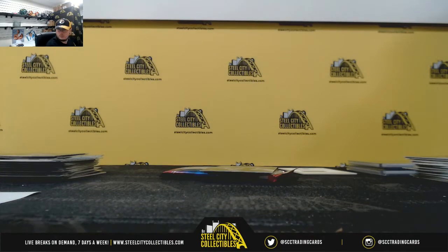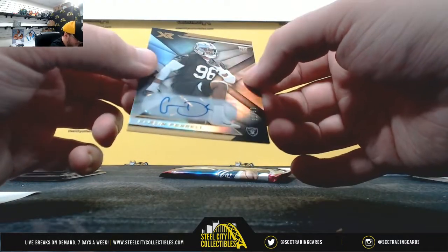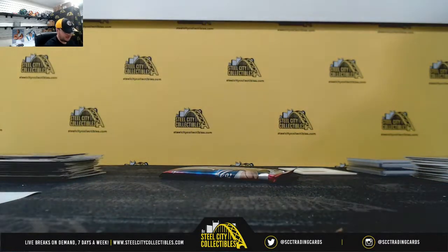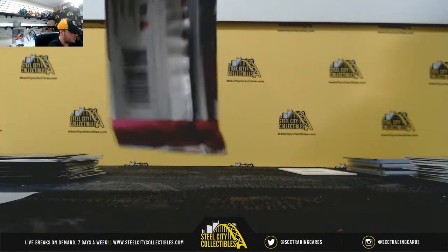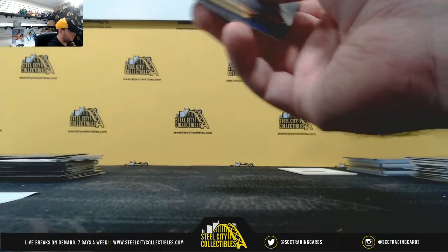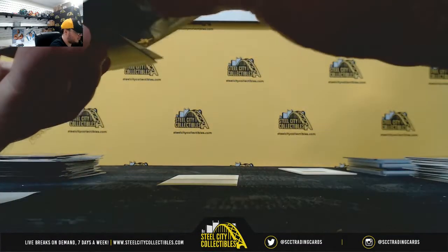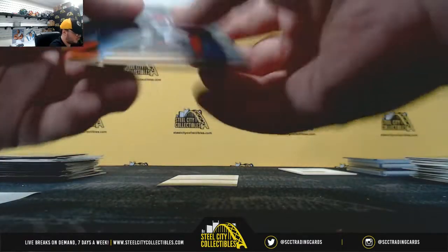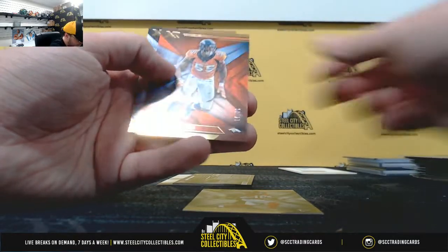Rookie autograph, number 30 of 99, Clellan Farrell, AFC West again — going to Jay Steele. Going to have an RPA in this one — it's going to be a redemption. Stick out of 99, Bradley Chubb out of 99.